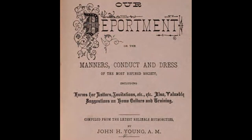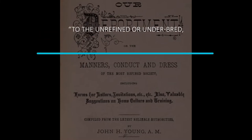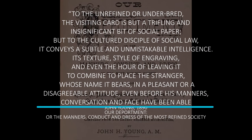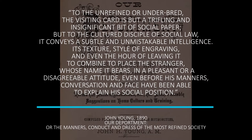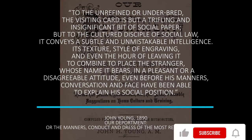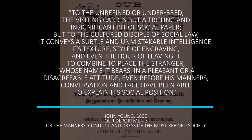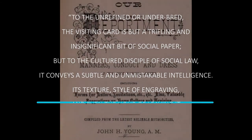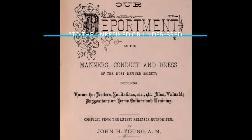In 'Our Deportment,' published in 1890, John Young observes: 'To the refined or underbred, the visiting card is but a trifling and insignificant bit of social paper. But to the cultured disciple of social law, it conveys a subtle and unmistakable intelligence. Its texture, style of engraving, and even the hour of leaving it combine to place the stranger, whose name it bears, in a pleasant or disagreeable attitude, even before his manners, conversation, and face have been able to explain his social position.'